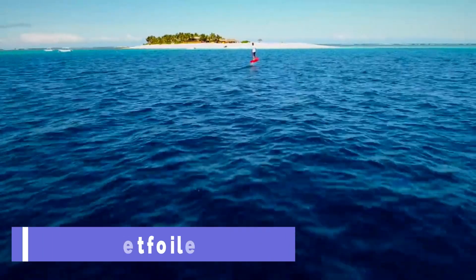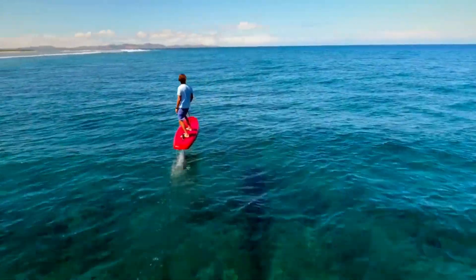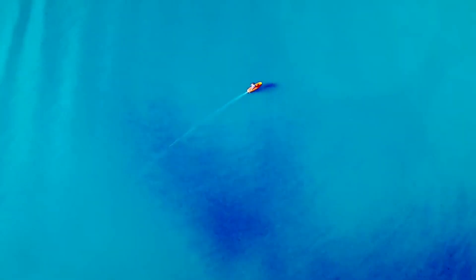Jetfoiler. Have you ever dreamed of flying over the water like a superhero? Now you can with the Jetfoiler, a revolutionary electric hydrofoil that lets you glide above the waves with ease.